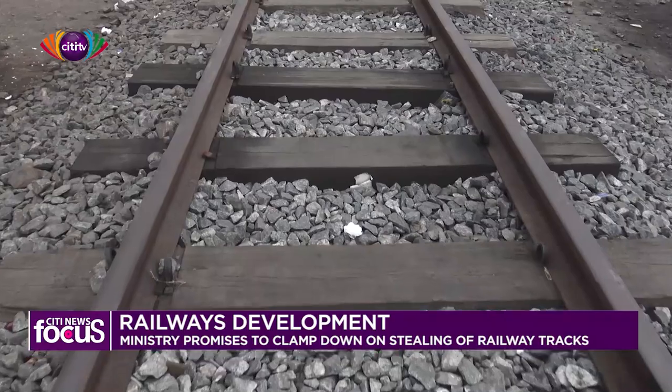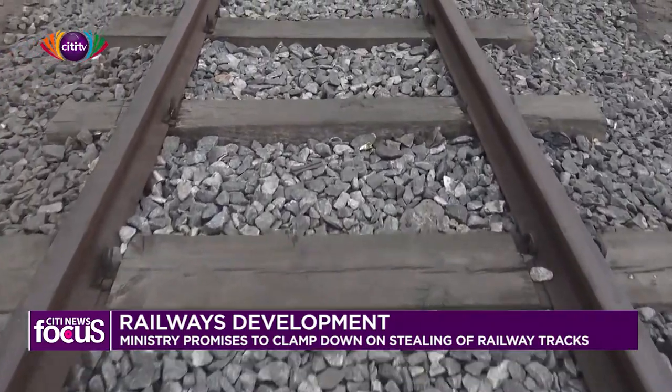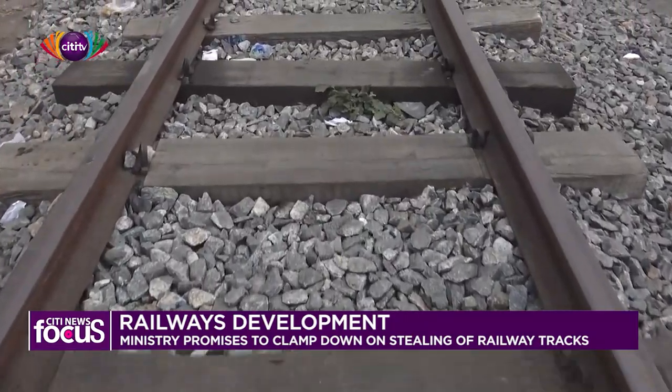But moving away from Accra towards the middle belt, the railway tracks seem abandoned, giving rise to theft cases. The deputy sector minister Kweku Asante, however, says plans are far advanced to operationalize the railway by 2022.